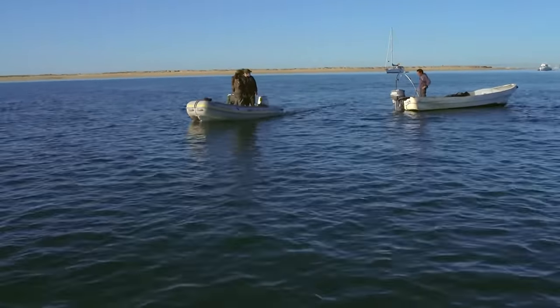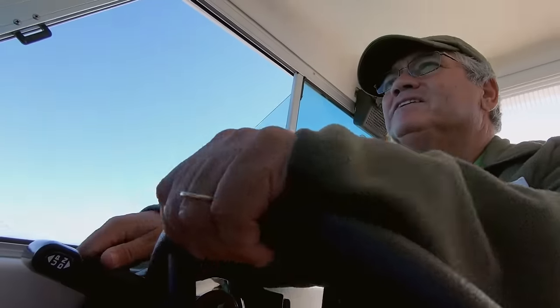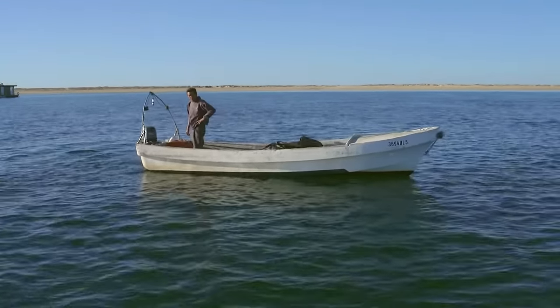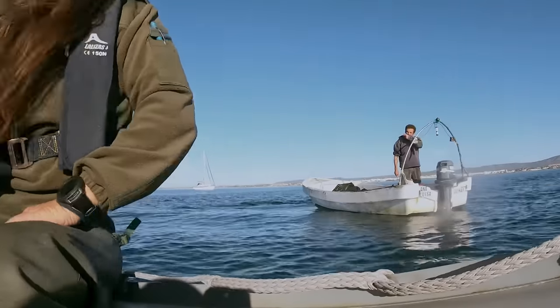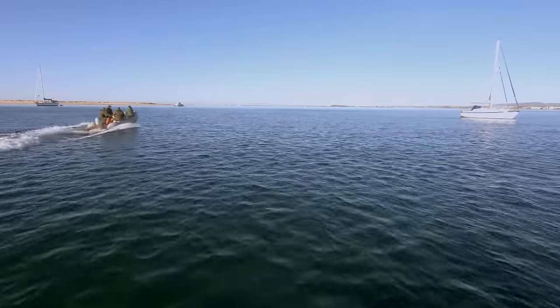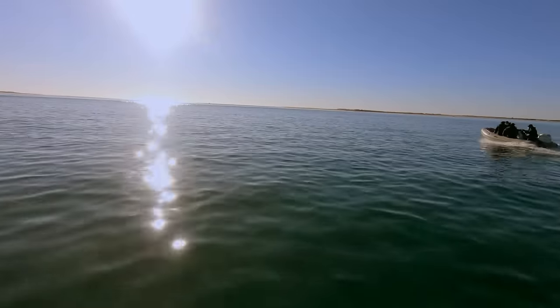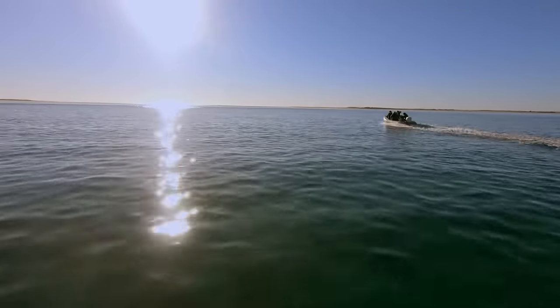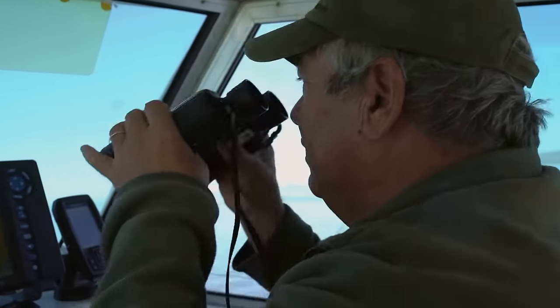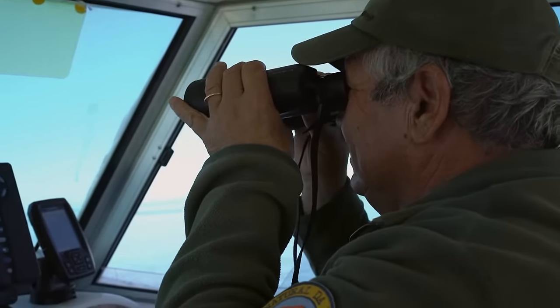The rangers approach a man on the mudflats. He is found to be an octopus fisherman with a big hook — he is allowed to have that. A fish hook, on the other hand, would be illegal. Ahead, a fishing boat is anchored in shallow water — there's someone in the water, and that's suspicious.